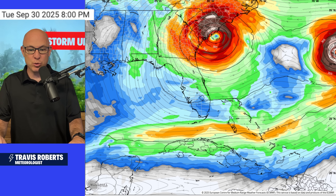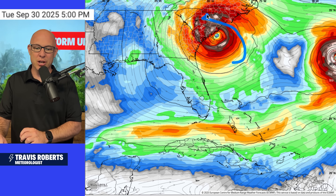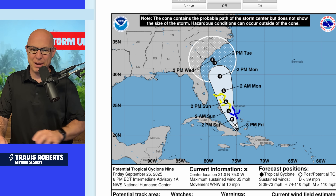Now you're stalling a tropical storm — likely by then a hurricane — right off the Gulf Stream. It's just going to sit here and pound the Grand Strand up towards Wilmington. This is a huge, huge problem if this comes to pass.